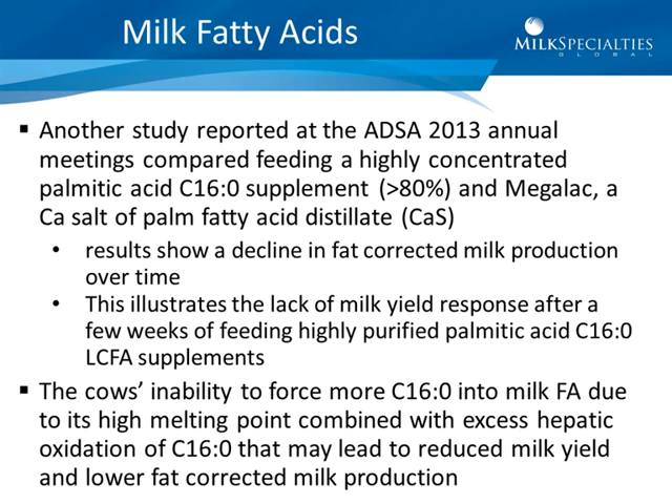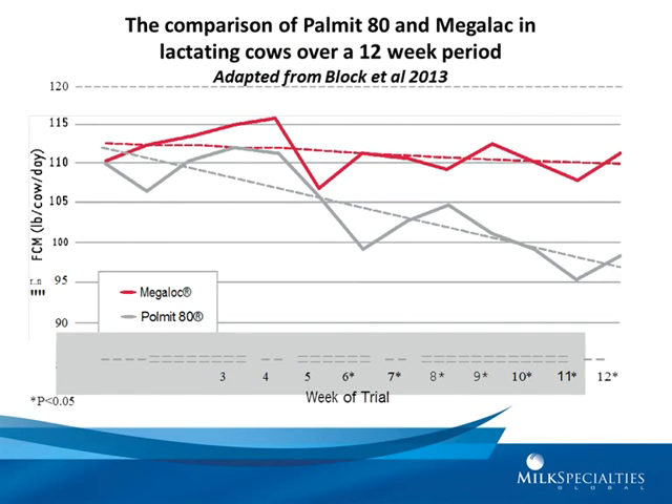The cow's inability to force more palmitic acid into milk fat due to its high melting point, combined with excess hepatic oxidation of palmitic acid, may lead to reduced milk yield and lower fat-corrected milk production. In the figure, the red line is Megalac and the blue is palmitate — an 85 percent palmitic acid product. The lines held closely together through about weeks four to five, then palmitate decreases rapidly, losing its efficacy over time, probably due to its effect on depressing intake and hepatic oxidation.